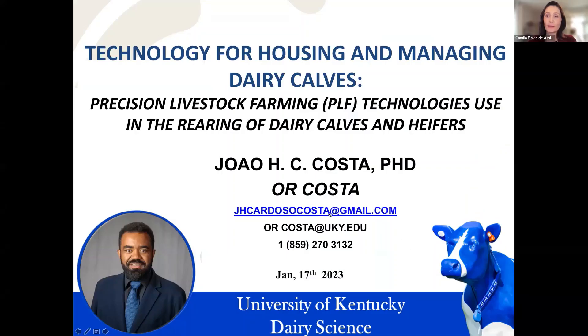I would like to introduce our speaker for the session, Dr. João Costa, who will be presenting about technology for housing and managing dairy calves. João is an assistant professor of dairy science at the University of Kentucky, and his research program is focused on precision dairy farming, dairy cattle nutrition, management, and welfare. Dr. João, can you share your screen please? I can see your screen — if you are ready, please take it over.